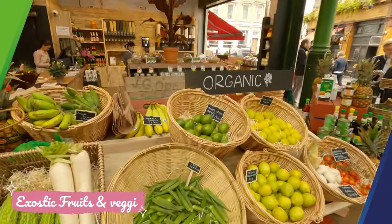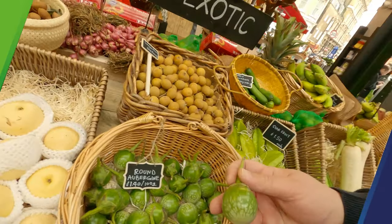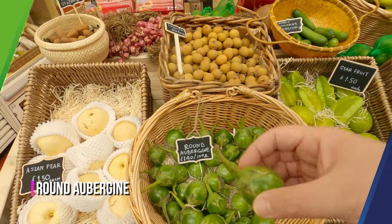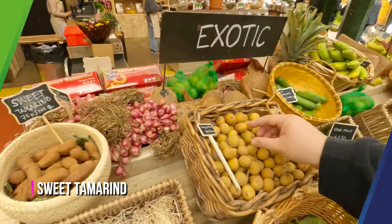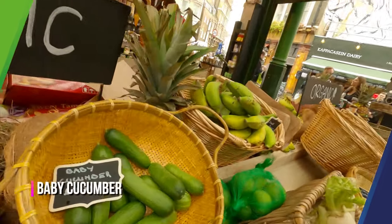We have some organic stuff and exotic fruits. What is this? A round aubergine — wow, a round aubergine, how nice! Interesting stuff — and baby cucumbers too.